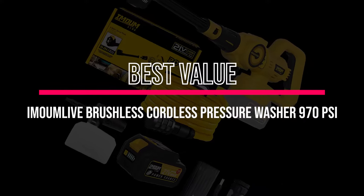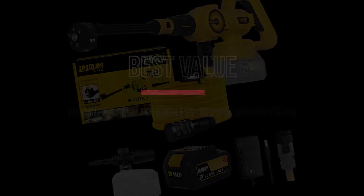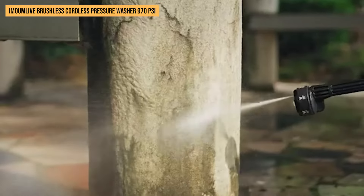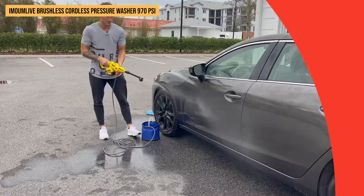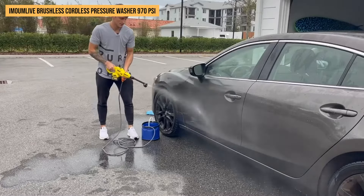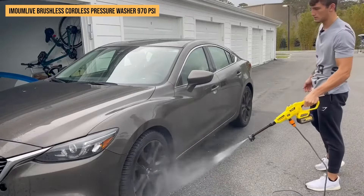Best value: IMOOMLIV Brushless Cordless Pressure Washer, 970 PSI. Meet the IMOOMLIV Brushless Cordless Pressure Washer — a powerhouse in portable cleaning. This washer hits the sweet spot with its 970 PSI, tearing through grime on your car, fence, or patio without a hitch.